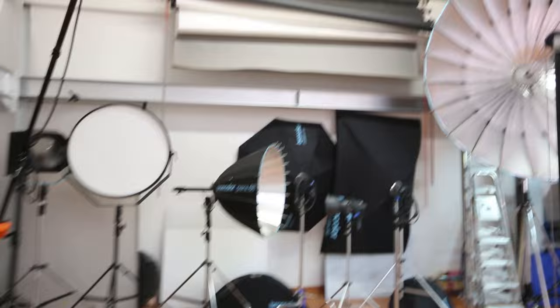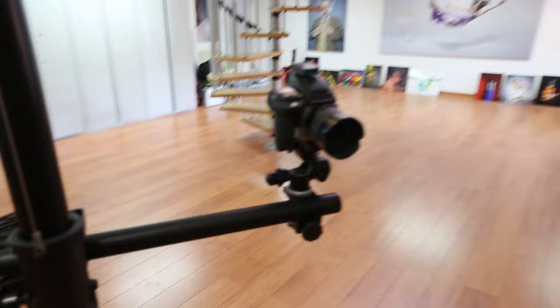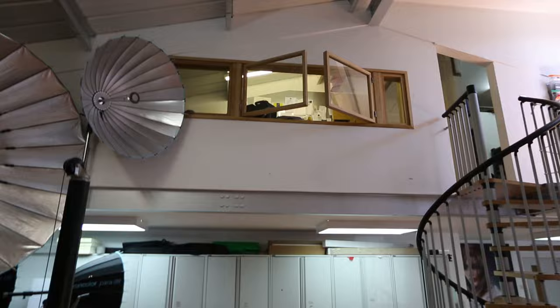Around here we've got all of our lighting studio equipment — soft boxes, paper rolls hung up there, a lovely main studio camera, and then up there that window you can see into Karl and Tim's office.